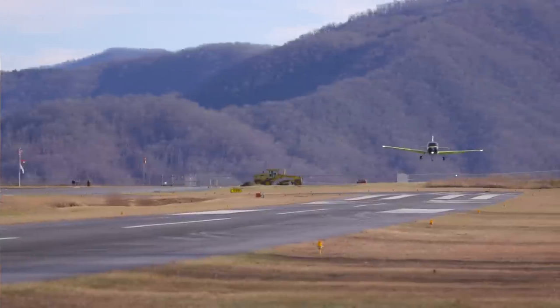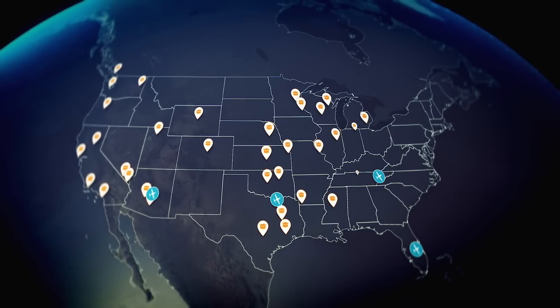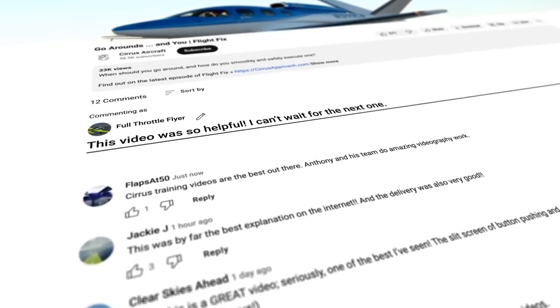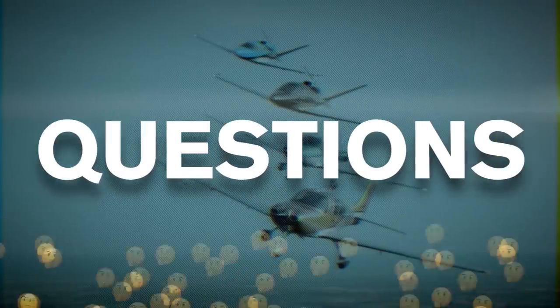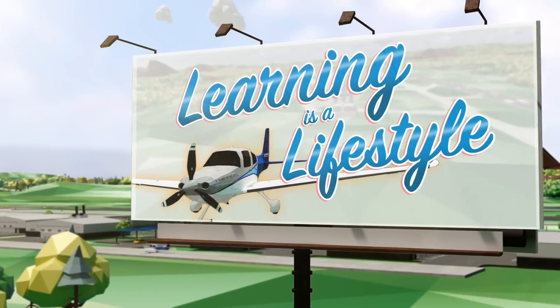Especially for pilots who are new and getting ready for a first solo, you've got to get that smooth go around dialed in. If it's been a while since you've practiced go arounds, schedule a date with your local CSIP who can test your go around prowess by playing the role of ATC — or maybe that menacing 12-point buck. Let us know what you're thinking in the comments, like and subscribe wherever you do your internet thing, and send questions and feedback to learning@cirrusaircraft.com. Flight Fixers, don't forget — learning is a lifestyle, and we will see you at the next fix.